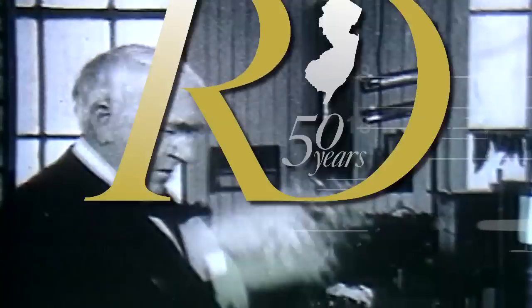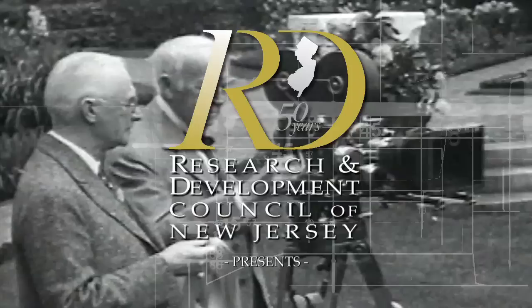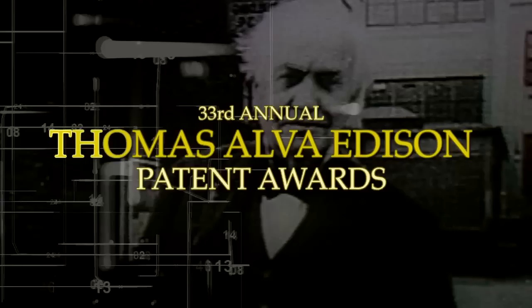Thomas Alva Edison and his inventing career spanned some 70 years. He produced almost 1,100 patented inventions. He made this a century of possibilities.